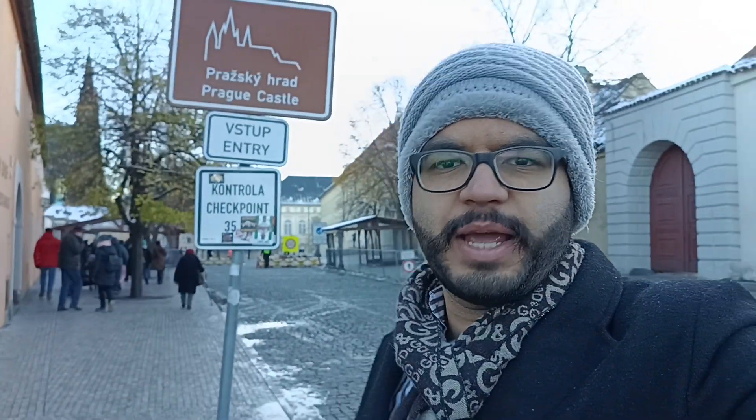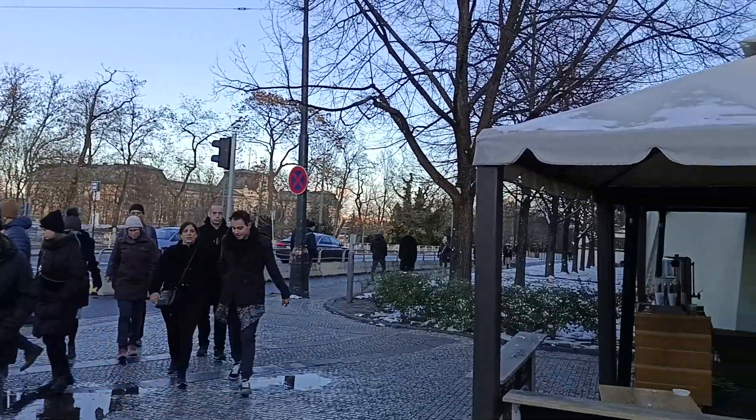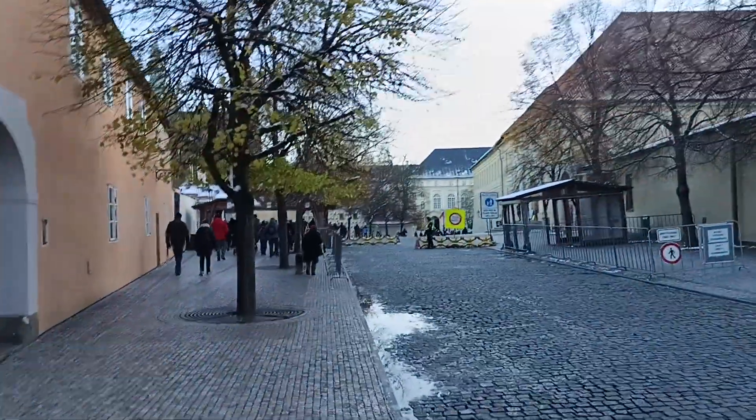I'm here at Prague Castle, as you can see behind me. I have just arrived here from the tram station and we are attending a walking tour in Prague. This is not the old town — we were in the old town earlier, which was also very beautiful. The castle is on the hill and there is a cathedral over there as well. It is beautiful, so that's why I'm visiting.